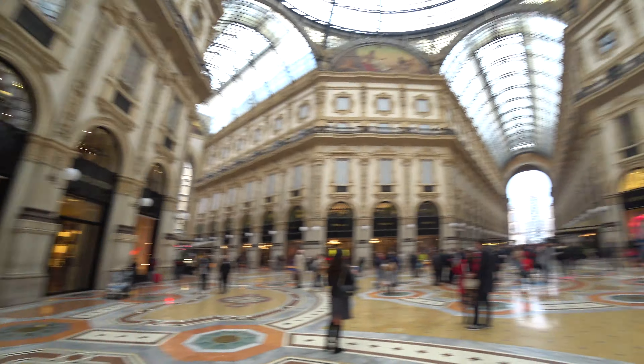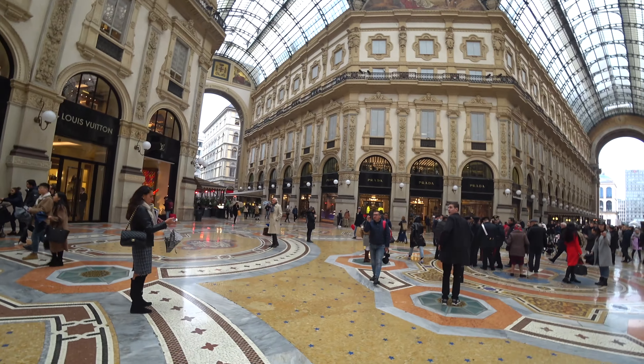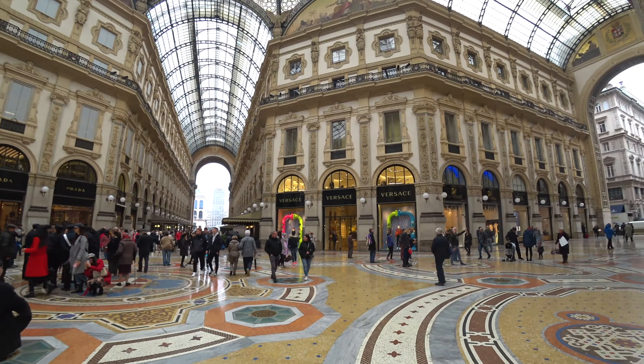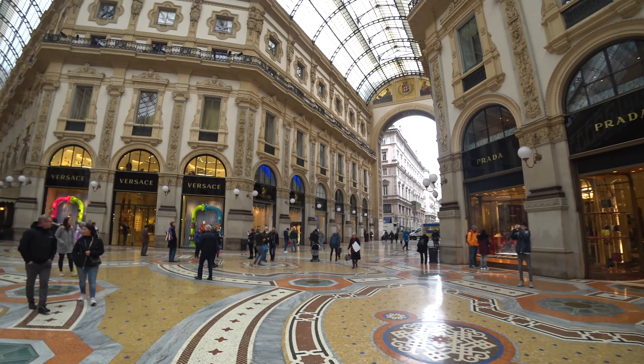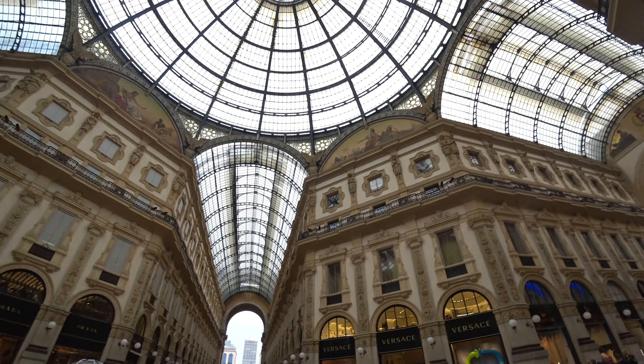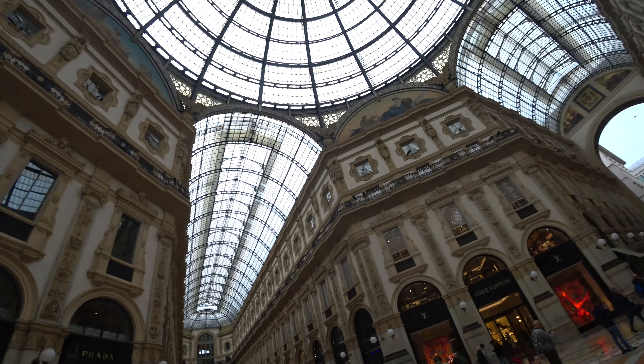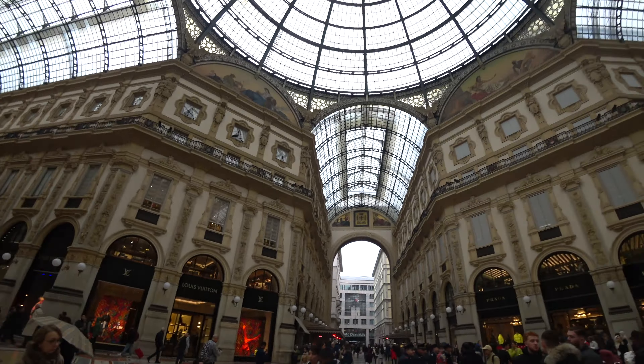My battery is running a little low — actually I'm at zero bars — so hopefully this video won't cut off before the battery runs out. This is the dome here. It's similar to the central market in Cambodia, which I visited a few weeks ago. But this one you can actually see through.